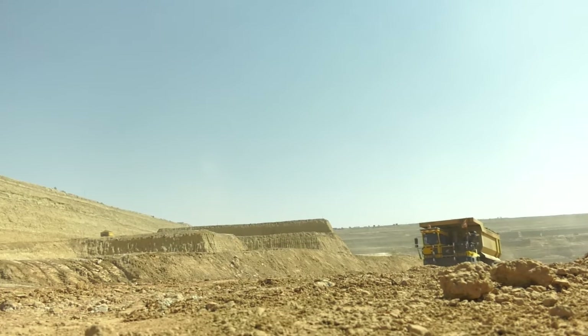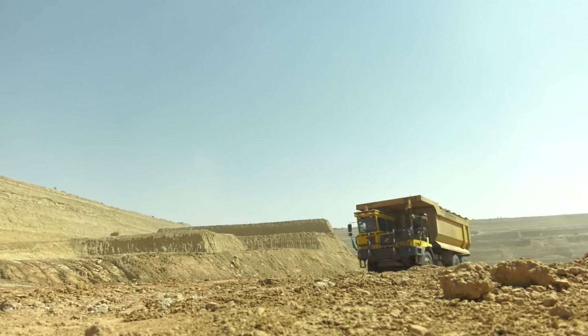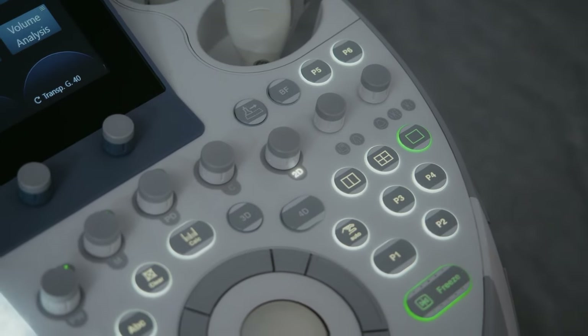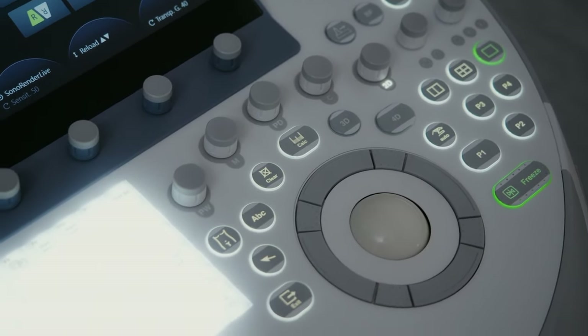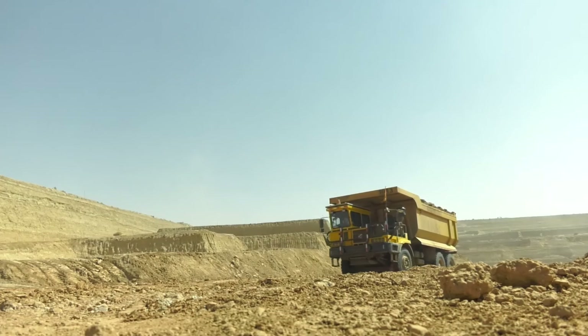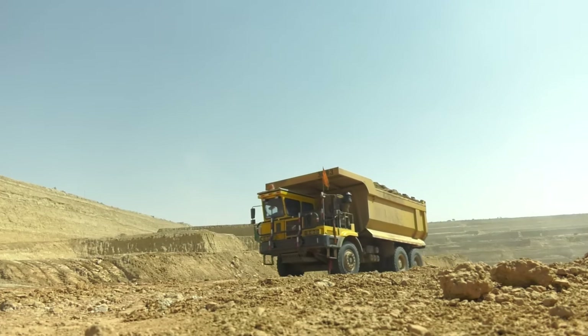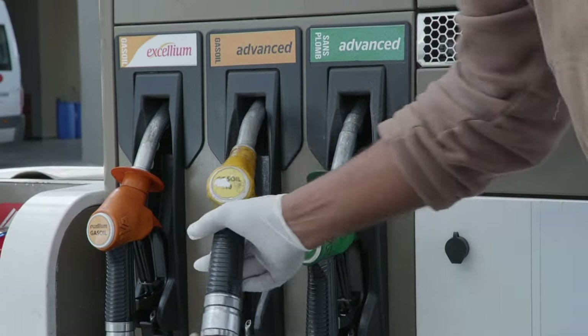The Cat 797F embodies the spirit of American engineering — powerful, efficient, and technologically advanced. It utilizes a computer-controlled transmission that optimizes gear shifts for maximum efficiency, while onboard diagnostics ensure peak performance. Its aerodynamic design minimizes wind resistance, allowing it to move mountains of material with surprising fuel economy, a crucial factor in today's environmentally conscious world.